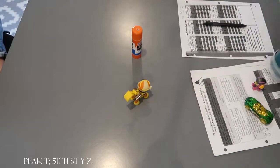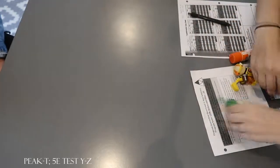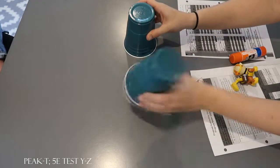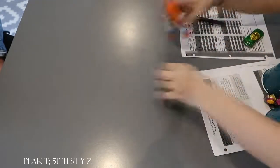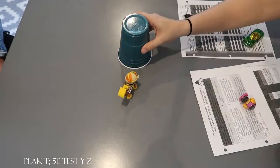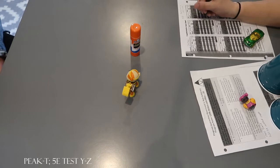Look. And look. What did you see after? Rubble. What did you see before? Glue. Look. And look. What did you see before? Sky. What did you see after? Car. Look. What did you see after? Rubble. What did you see before? Glue.